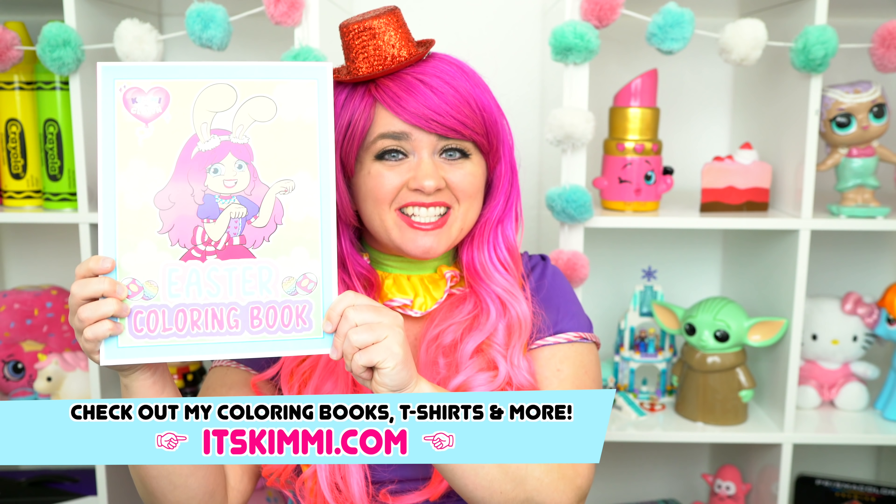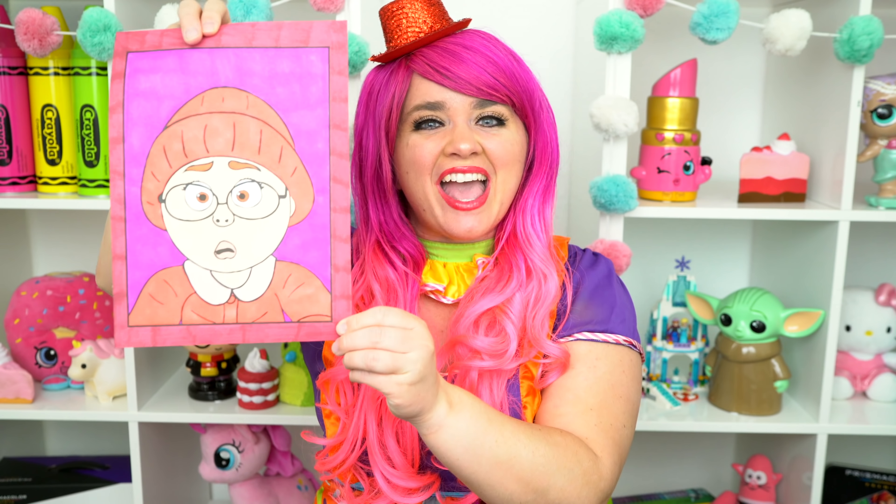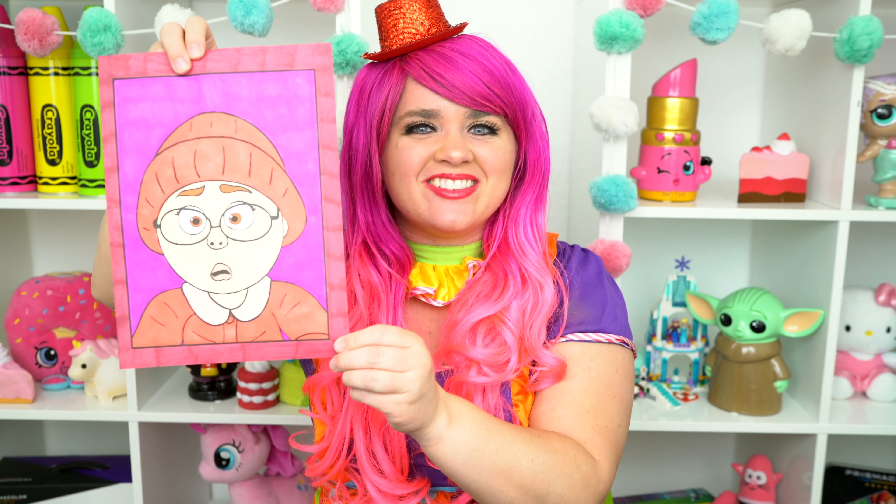Alright guys, thanks for watching. I'm Kimmy the Clown. Hope you had fun clowning around with me today. Be sure to get your copy of my brand new Easter coloring book at itskimmy.com. This picture of Mae turned out so awesome. Have a colorful day and I'll see you tomorrow. Bye.